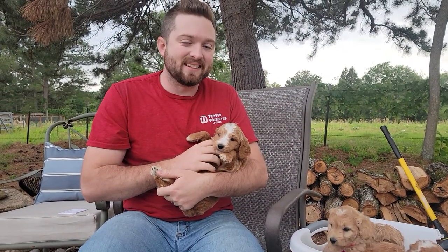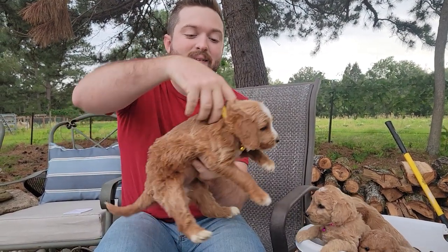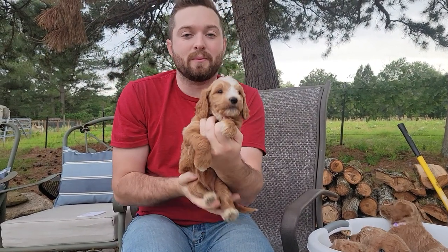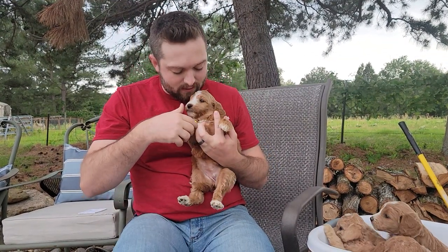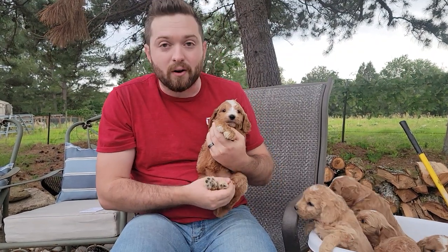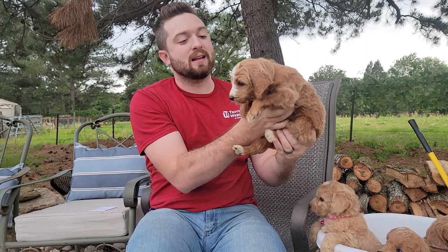All right, up next we have Miss Yellow Collar Girl. She is a beautiful abstract — what we call a red abstract. She's got the white blaze on her head and the white blaze across her chest. Tips of her paws — all four paws are white, and even the very tip of her tail has a little white speck. Really striking colors.